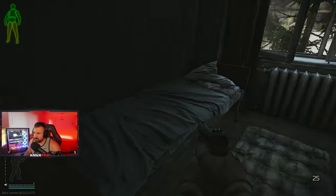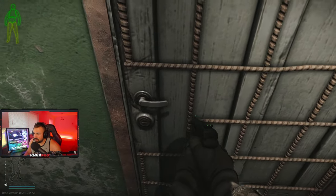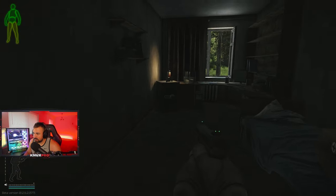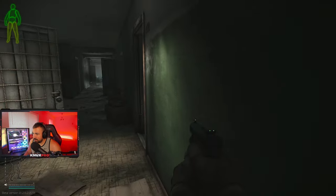Room 114 safe — sometimes you find goodies there. Room 110 has a safe, computer, and meds. That's pretty much all I'd worry about in this section.